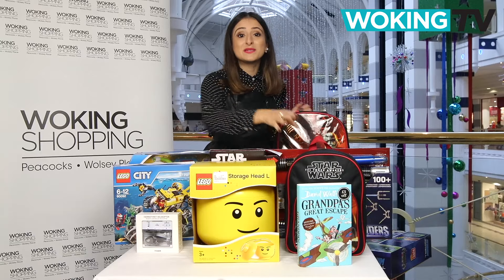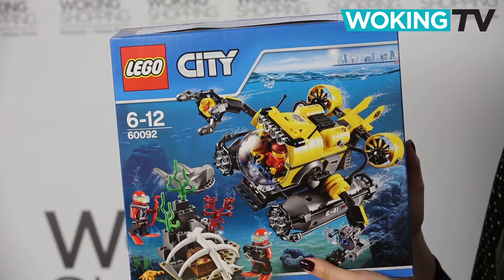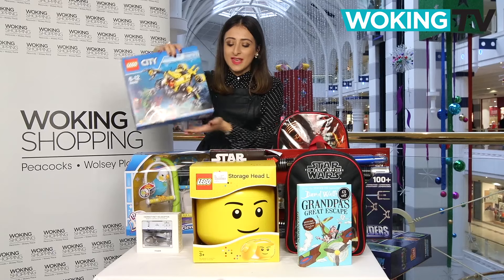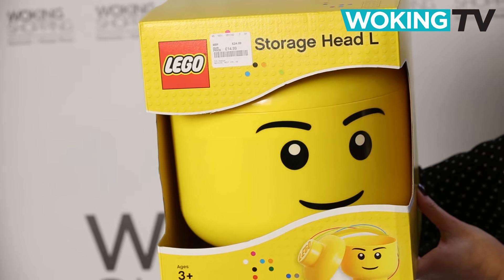From bags to bricks, here are our awesome Lego picks. First up, the Lego City Deep Sea Exploration Vessel — it's £79.99 and sure to bring hours of fun. This big Lego head, as well as looking great, is the perfect storage box for keeping Lego pieces off the floor. It's £14.99 from TK Maxx.